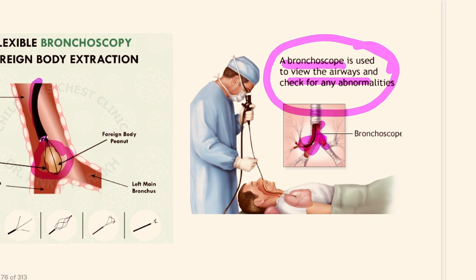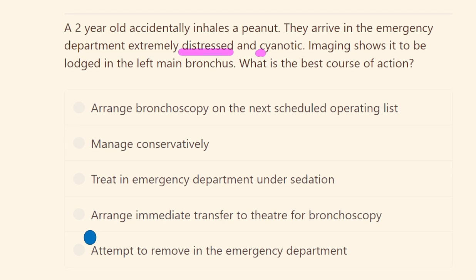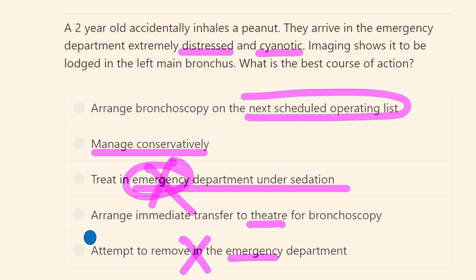In this patient, who is distressed and cyanotic, there is respiratory compromise, so we need to act immediately — but where, the theater or the emergency department? The emergency department has a constant rush of patients, so managing there is not suitable. Conservative management is also not possible because there is a foreign body present in the bronchus. Treating in the emergency department under sedation is not appropriate either, as patients are continuously coming and going.